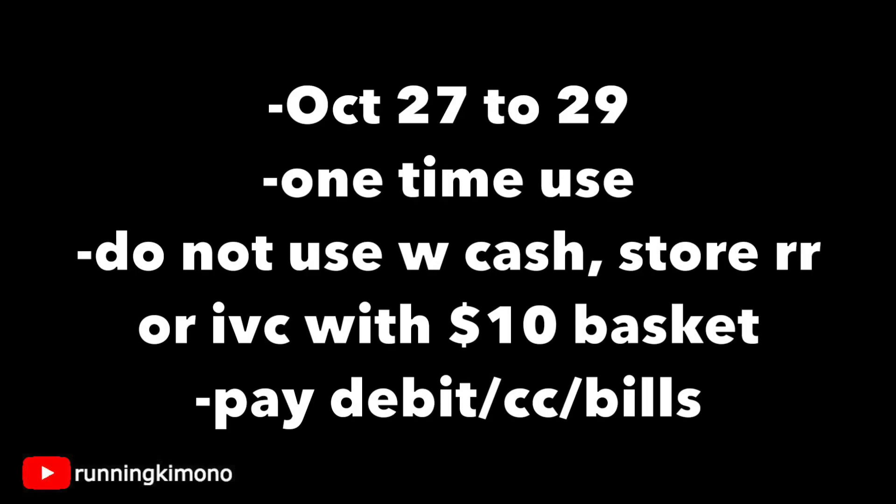I didn't get one, but if you did, it's valid from the 27th to the 29th — Thursday, Friday, Saturday. It's a one-time use. Do not use any Walgreens cash, store register rewards, or Ibotta coupons with a $10 basket or it will mess everything up. For the balance, use your debit card, credit card, or bills. If you have a manufacturer register reward, yes, you can — just not a store register reward.